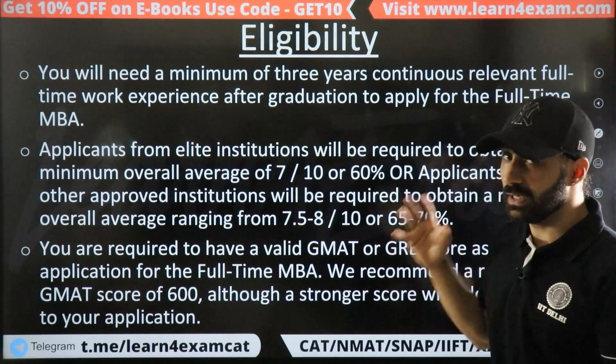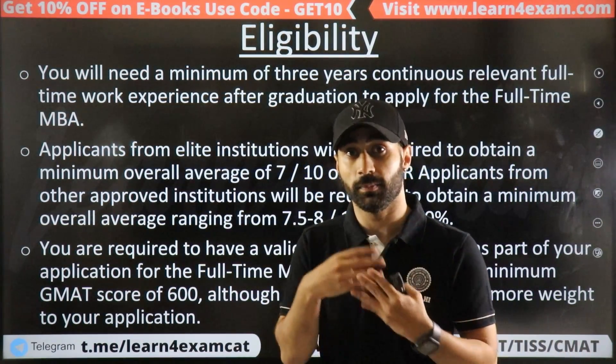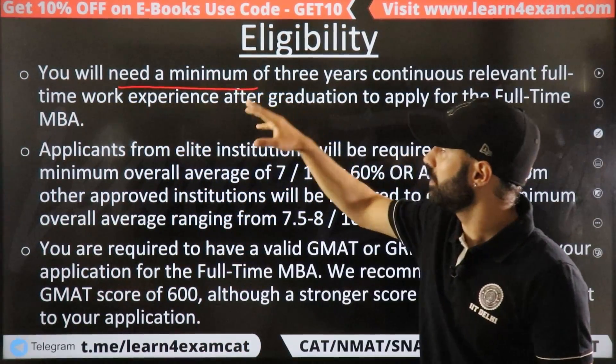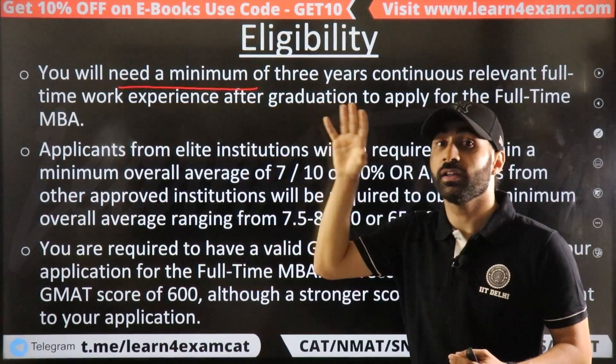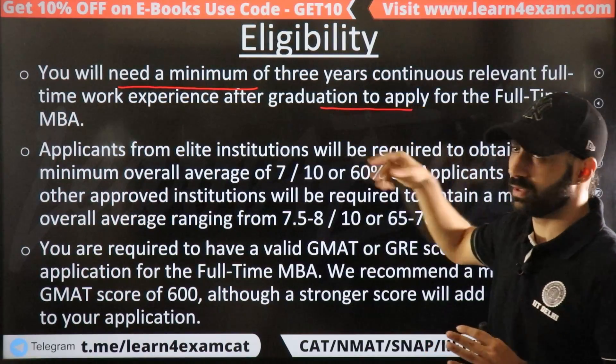Now talking about eligibility — which is the most important part for Indian students who want to apply. First, you must have a minimum of 3 continuous years of work experience after graduation. This is mandatory. If you don't have this, you cannot apply.